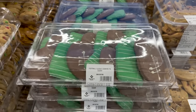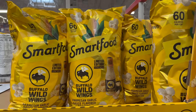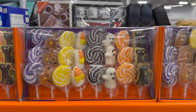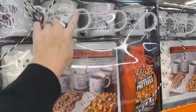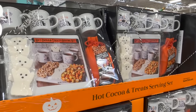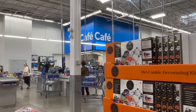Check out these Buffalo Wild Wings parmesan garlic sauce flavored popcorn - would you try that? These little suckers are back again - $11.98 for a 24-count jelly and swirl pops. There's also a hot cocoa and treat serving set for $24.98, and a popcorn and Monopoly set for $12.98.